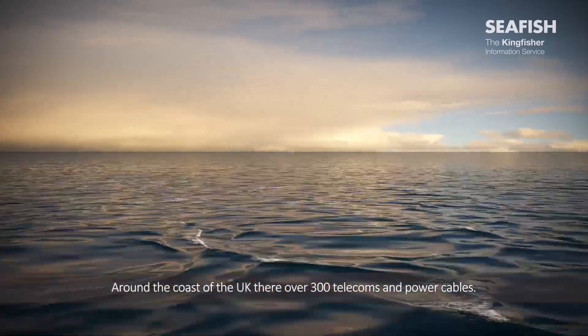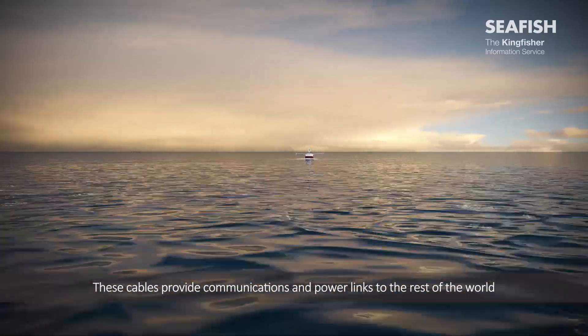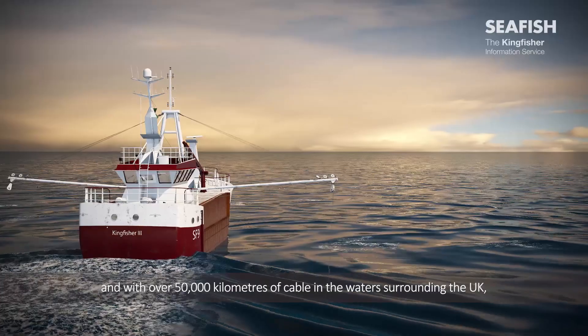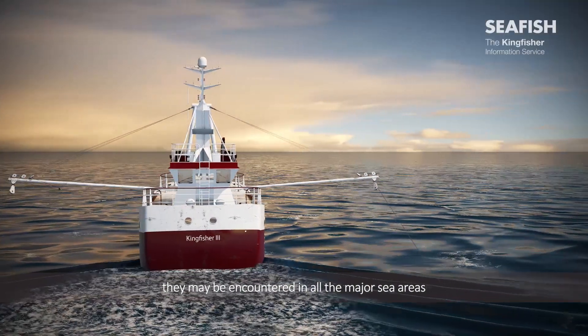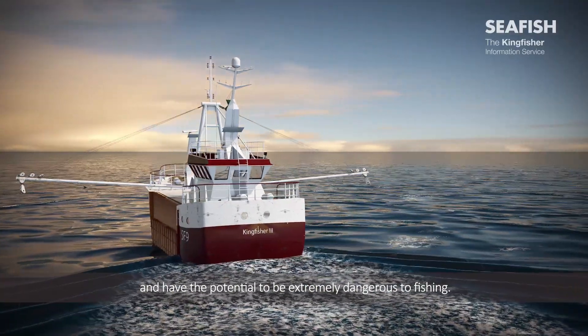Around the coast of the UK, there are over 300 telecoms and power cables. These cables provide communications and power links to the rest of the world. With over 50,000 kilometres of cables in the water surrounding the UK, they may be encountered in all the major sea areas and have the potential to be extremely dangerous to fishing.